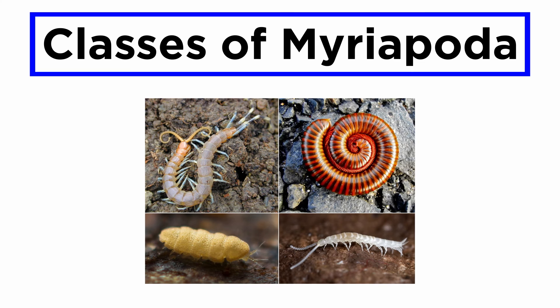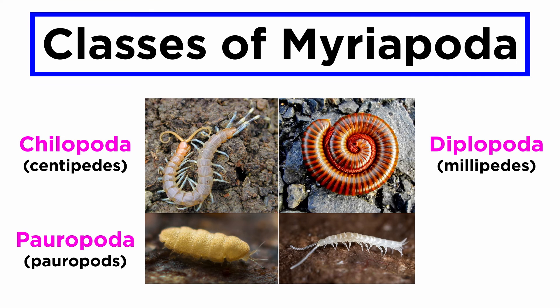Finally, there are four extant classes of myriapods: Chilopoda, the centipedes; Diplopoda, the millipedes; Pauropoda, the pauropods; and Symphyla, the false centipedes. These classes contain more than 15,000 described species in over 20 orders, so let's move forward and investigate this diversity next.